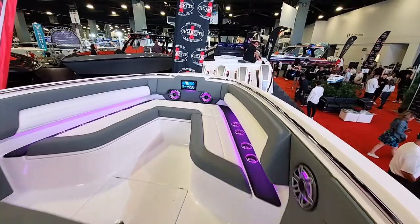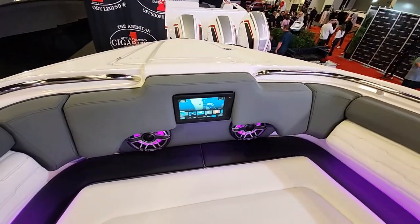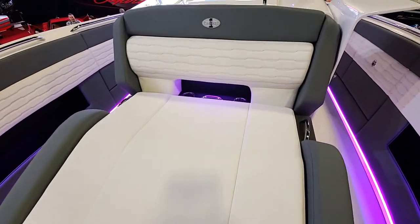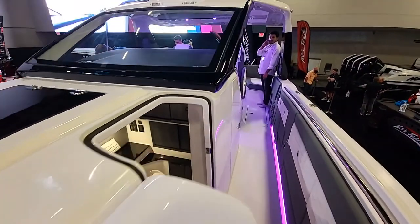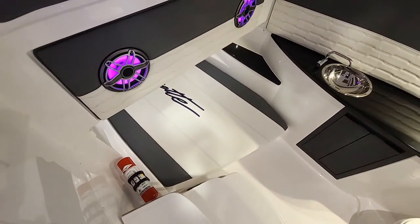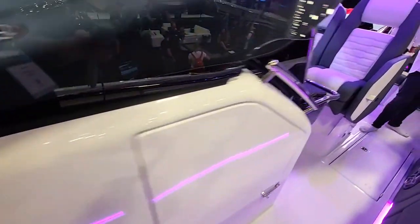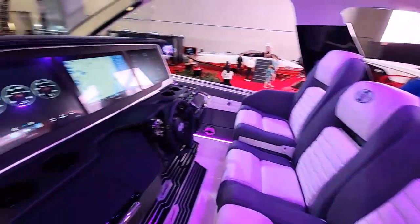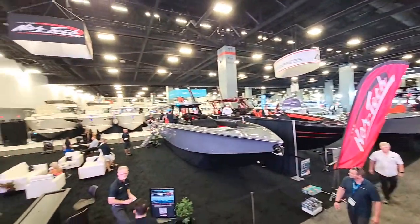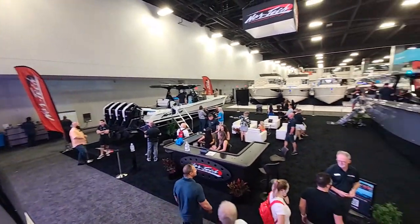This Night Hawk is slick — it's the same length as the MTI 42 but it feels a lot smaller. Lighting everywhere. It's even got a little berth down there; I want to take a nap. While we're up here, let's get a good look at the Nortec — 390 right there, and then the big old 450.